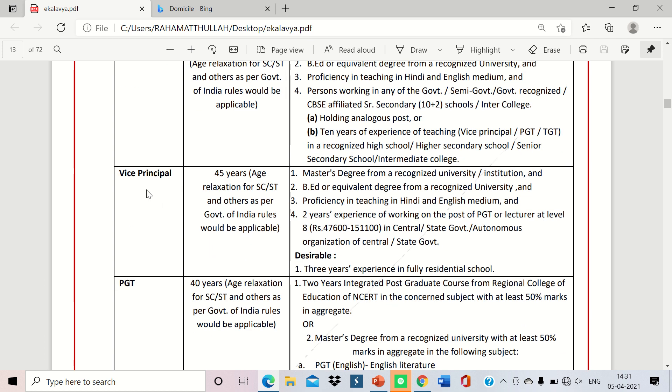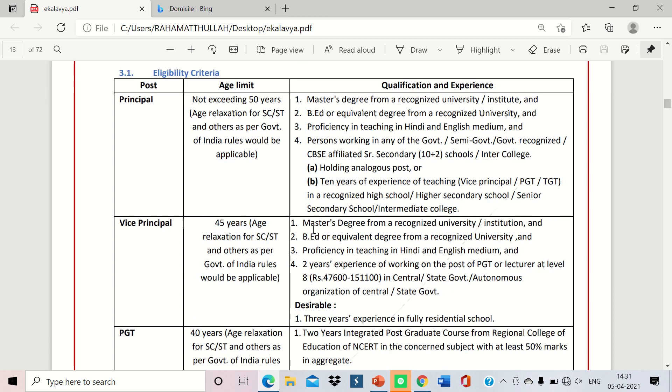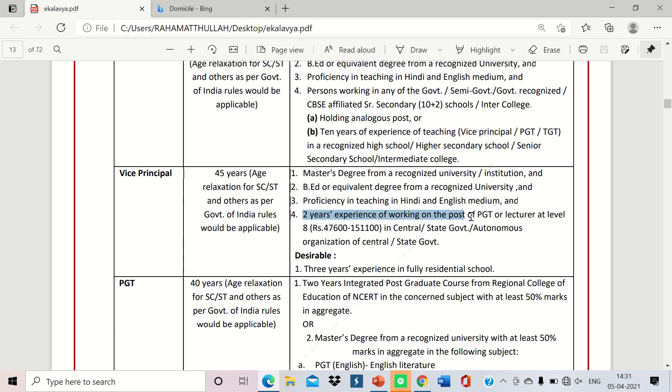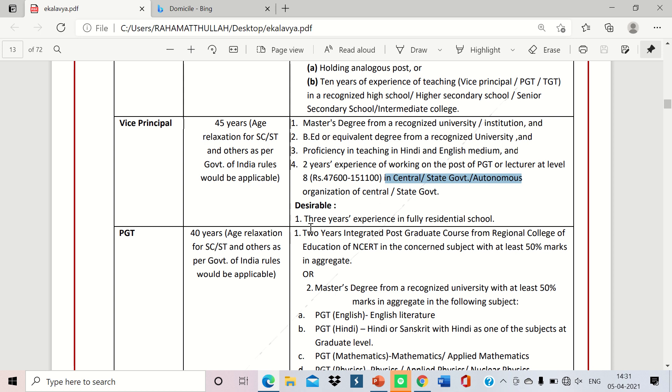For Vice Principal: age should be up to 45 years. Required qualifications include a Master's degree and B.Ed. Experience required is 2 years as a PGT or Lecturer at Level 8 in a Central or State Government autonomous institution.